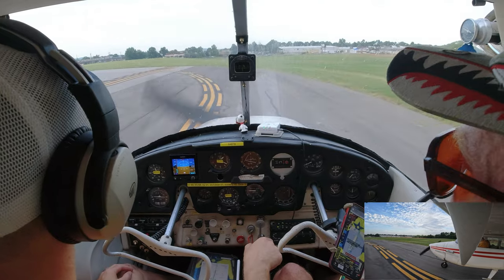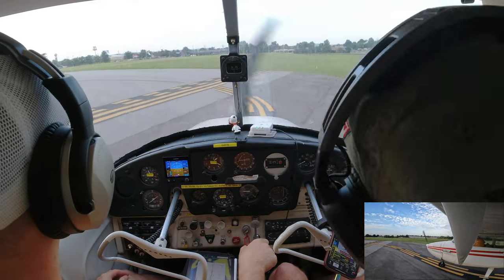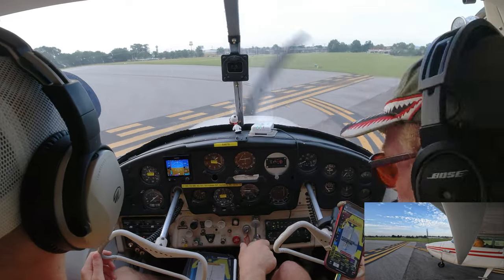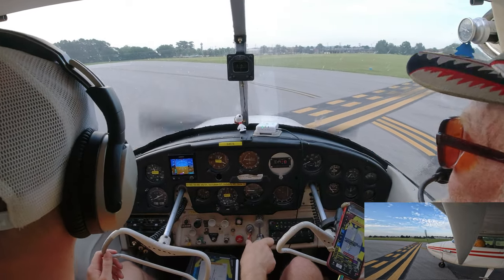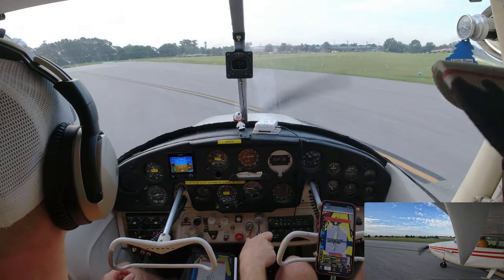Line up on the centerline. Whenever you're ready, give it full throttle — hold that right foot. I always plant that right foot and adjust as needed. If it starts going left, I push a little; if it starts going right, I just hold it — I don't push, I just hold it.